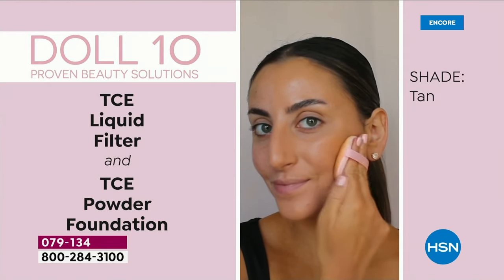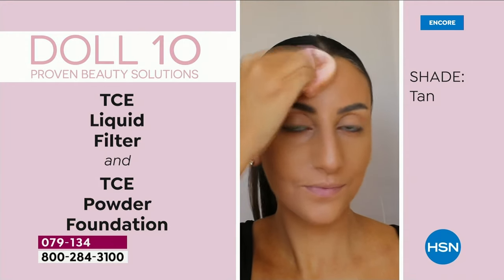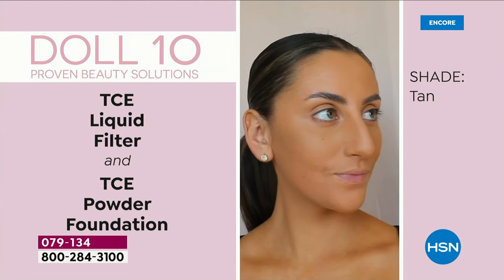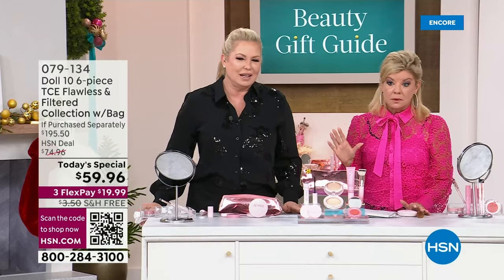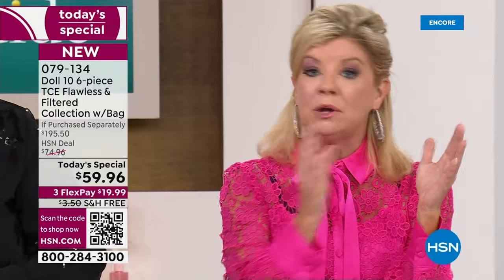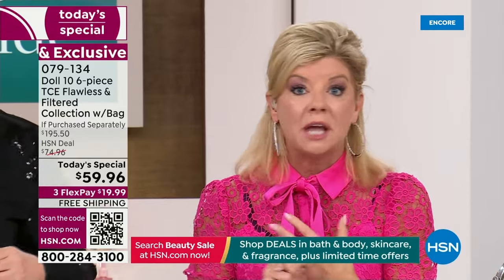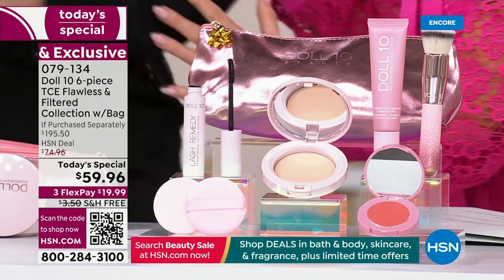Look how gorgeous Francesca looks — she's in the tan shade, just finishing up. The powder sets everything into place. It's a hydrating, talc-free, clean powder that won New Beauty Best Powdered Foundation — that's like winning the Oscar in the world of beauty. We all have texture issues. I don't care if you're in your twenties, fifties, or eighties — we all have some type of texture issue, whether it's pores, discoloration, or fine lines and wrinkles.